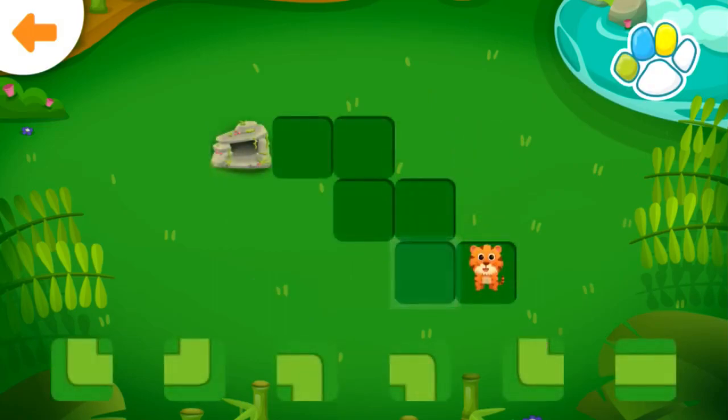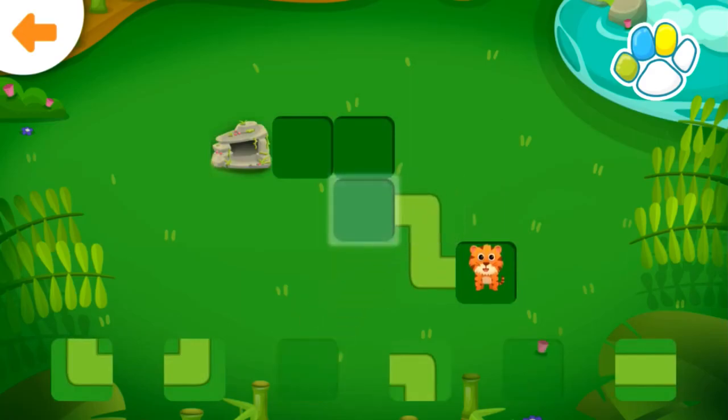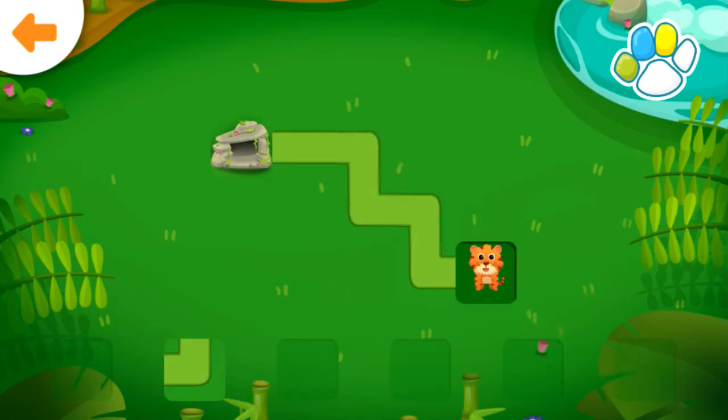Help the tiger get to the rocks. Well done!